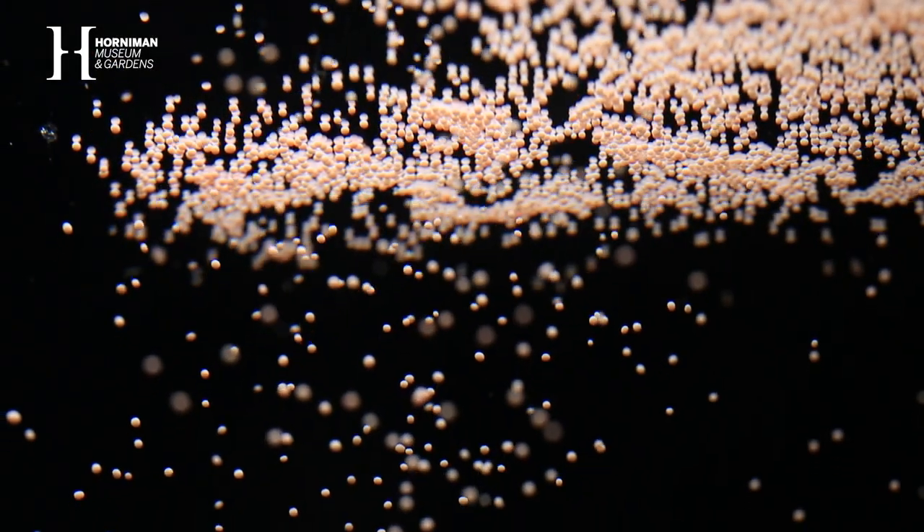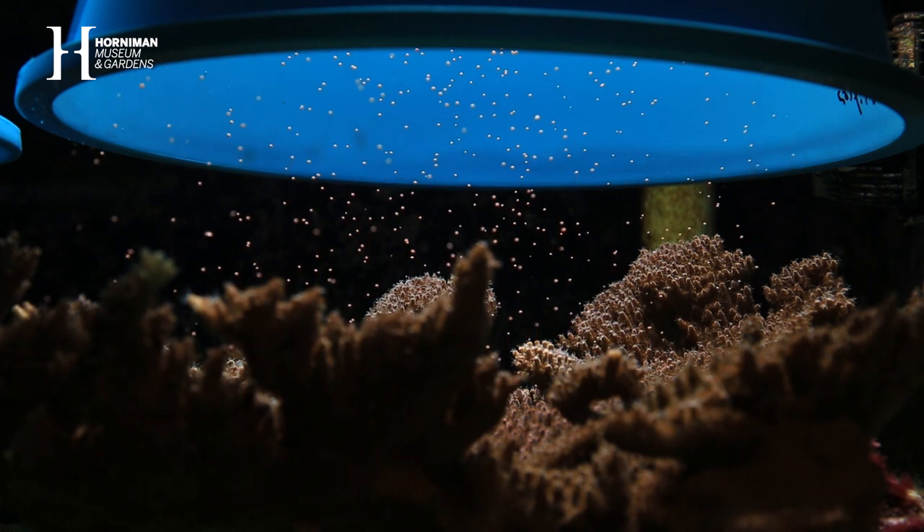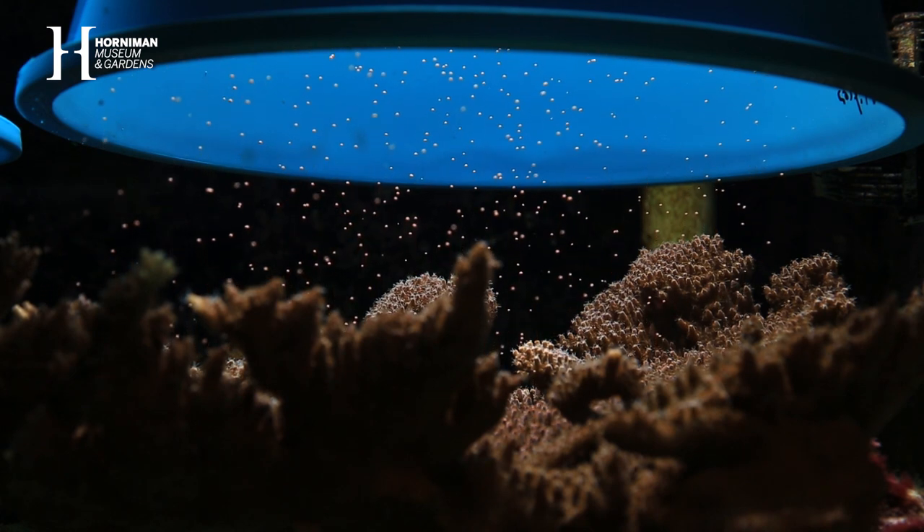As we build up to spawning, we're working in darkness using red torches and we're observing the corals. Just as they're ready to go, all the pumps get turned off, and they release these egg-sperm bundles perfectly vertically, and we capture those in special containers.